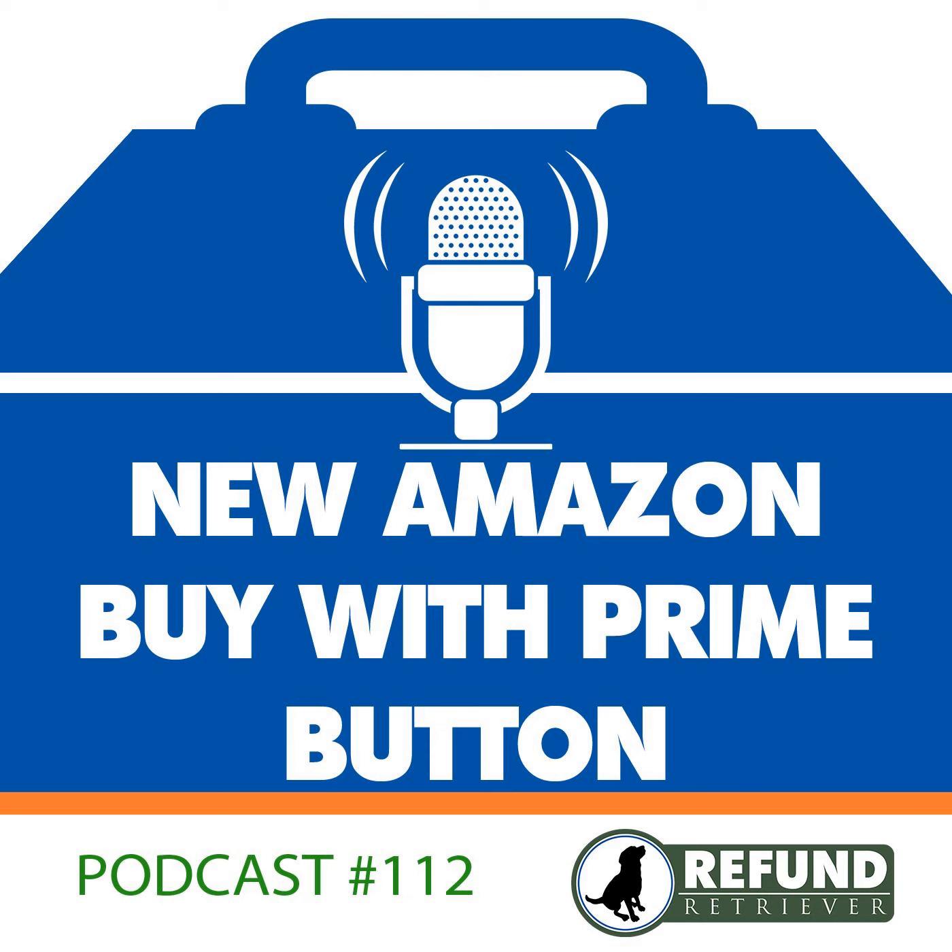If you have any questions about your Amazon FBA or you're looking for somebody to audit your Amazon inventory, give us a call at 800-441-8085 or check out our website at refundretriever.com. Thanks a lot.